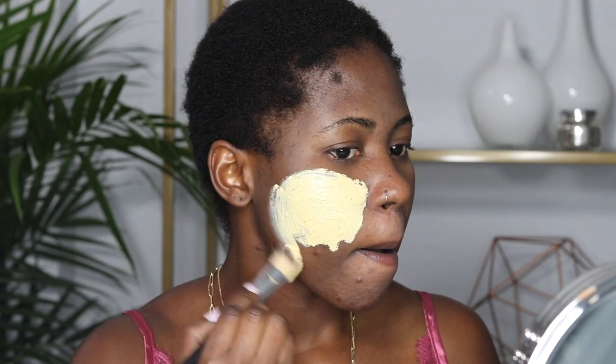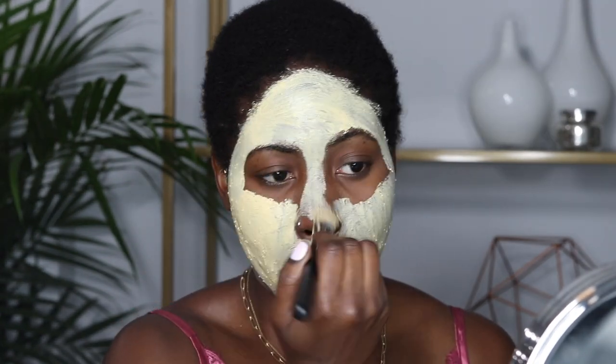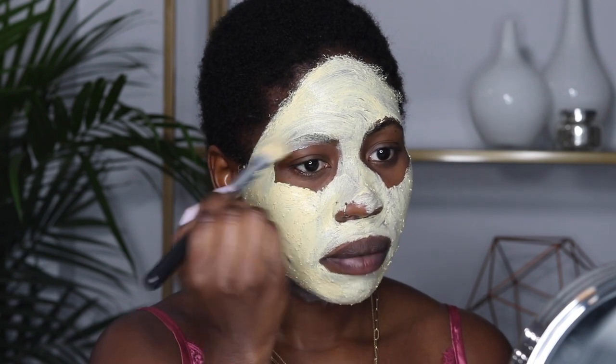Now I'm applying the turmeric mask. Every time I apply a mask I like to use a flat makeup brush — it's just more efficient and lets me apply it evenly. I go over my entire face and even over my eyebrows, because I sometimes break out underneath my brow bone.